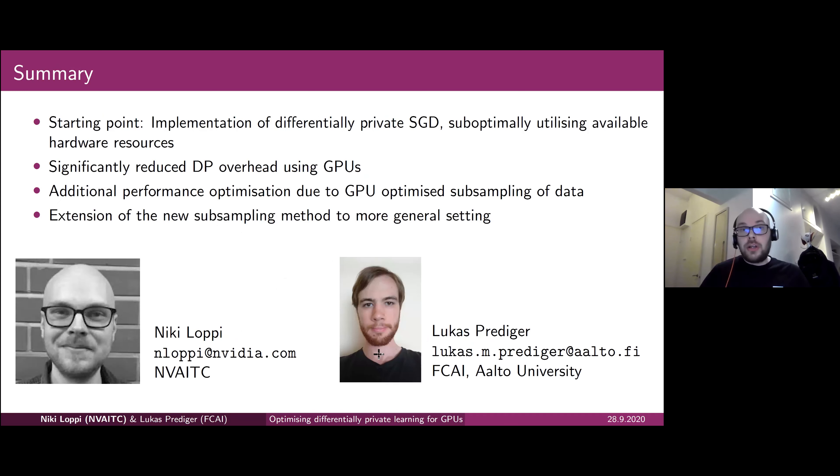To conclude: the starting point was Lukas's brilliant implementation of differentially private SGD that wasn't performing well. We managed to fix the performance issues related to the codebase, significantly reducing the DP overhead by using GPUs in clean containerized environments. We additionally sped up the code by introducing the new Feistel cipher-based subsampler, based on earlier work by Stokes and Mitchell. That's pretty much it — thanks very much, and happy to take any questions.